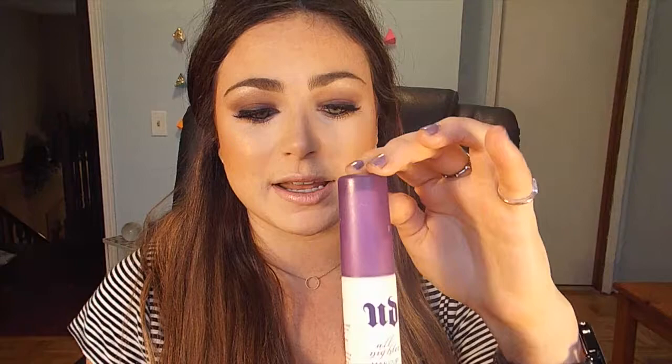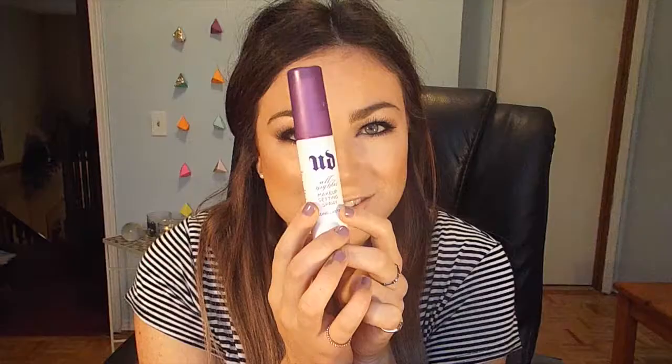The next thing is the Urban Decay All Nighter Makeup Setting Spray, which is one of my favorite products. I honestly do think it works. This is just a little travel size. I got this for some of the weddings I was doing makeup for, and it's just a lot easier than toting around that massive bottle. I just like things that are small.